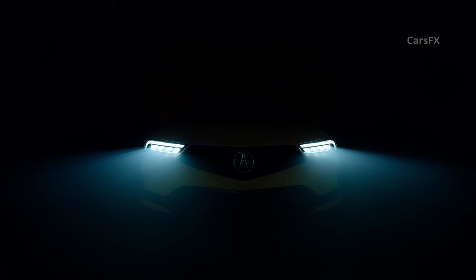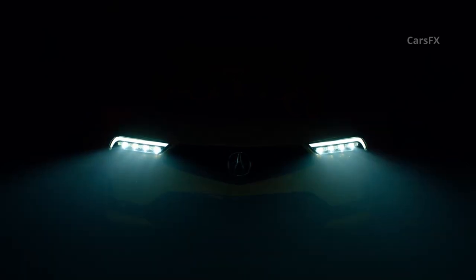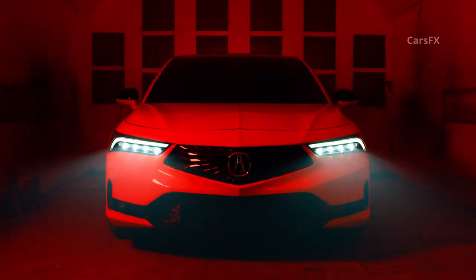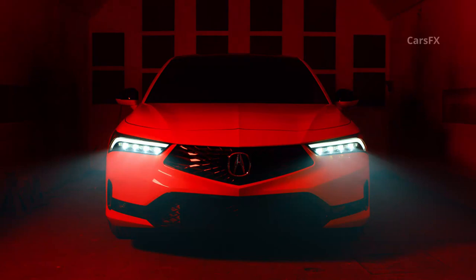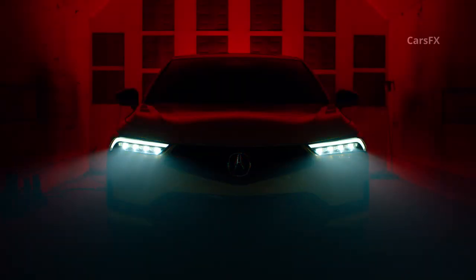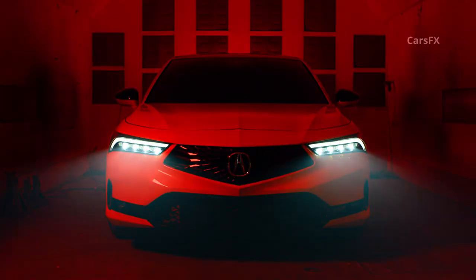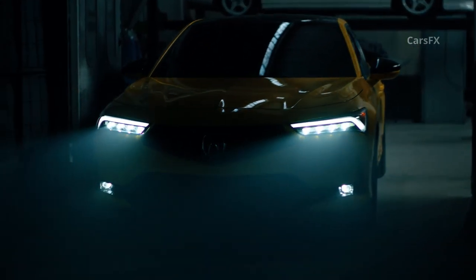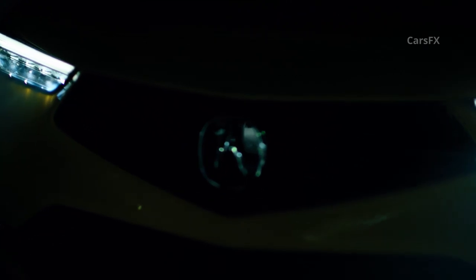Regardless, we are thrilled to see Acura resurrect such a storied name from its past and can only hope the trend continues. For more on the Acura Integra prototype and its 2023 production variant, stay tuned. What do you think of this new Acura? Let us know in the comment section below. Don't forget to like, subscribe, and turn on notifications for the latest car reviews and news.